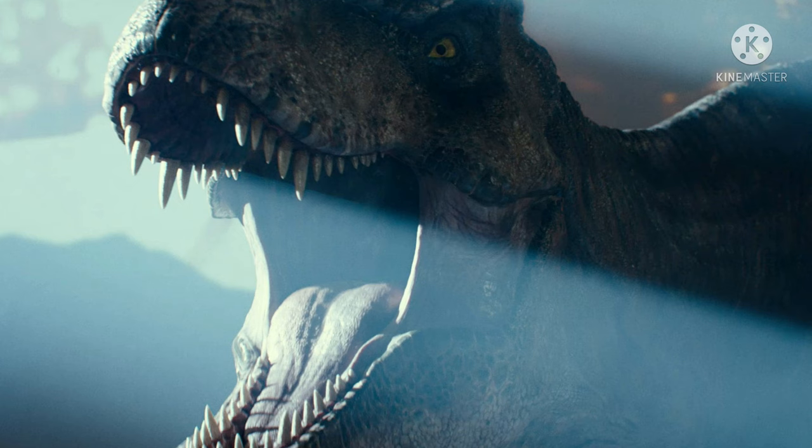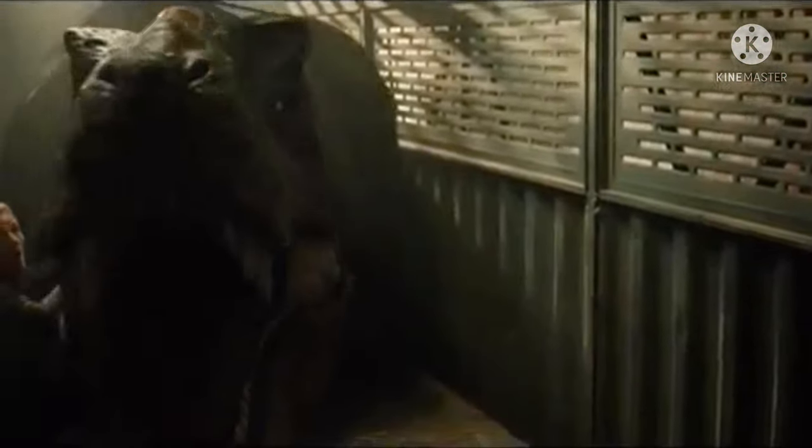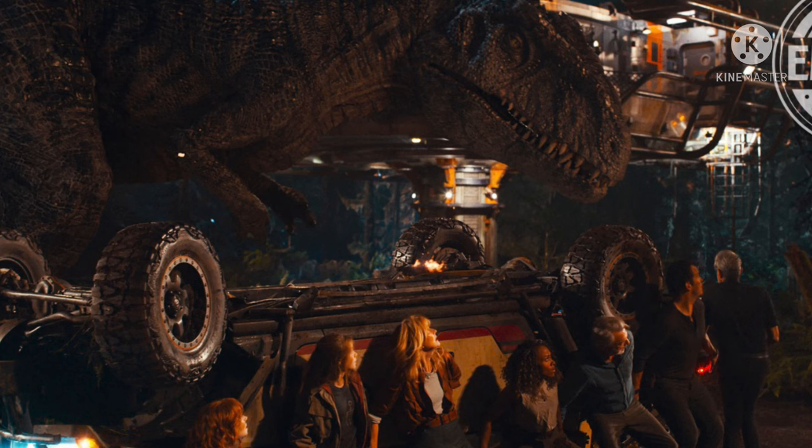I am a little worried about that being the case, because then that means we probably won't get too much of Rexy in the film. I really hope that's not the case. But that is all the information that has recently come out. I gotta say, it's some interesting information — I was not expecting all of this. And with Dominion just two months away, I cannot be more ready for this film to come out. Every day we get closer, it's a breath of fresh air.